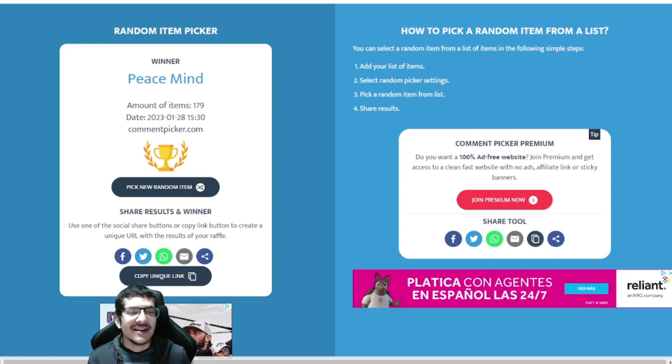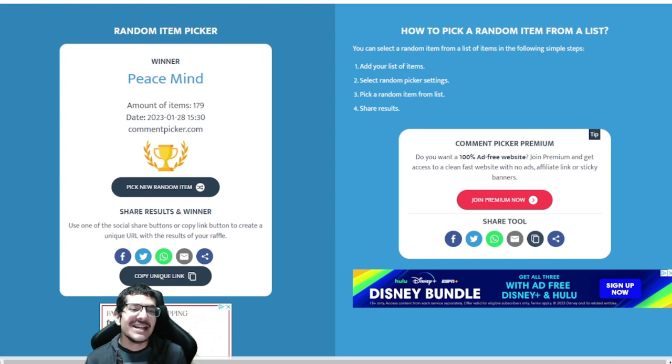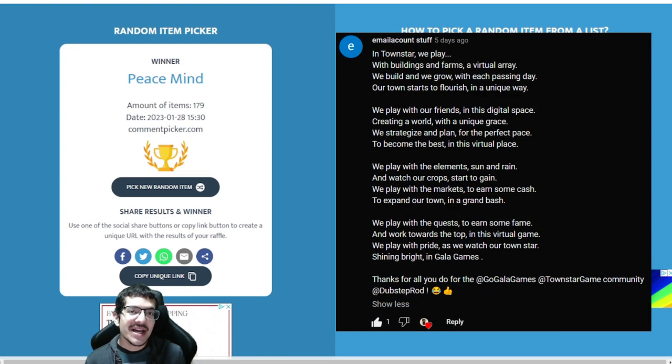Thanks everyone for participating — I love reading all the comments and I appreciate it so much. A special shoutout to Email Account Stuff for their amazing comment — it's actually a poem and they really put some thought into it. I won't read it out loud but it's on the screen right now. It was a really amazing comment and I was hoping they could win.